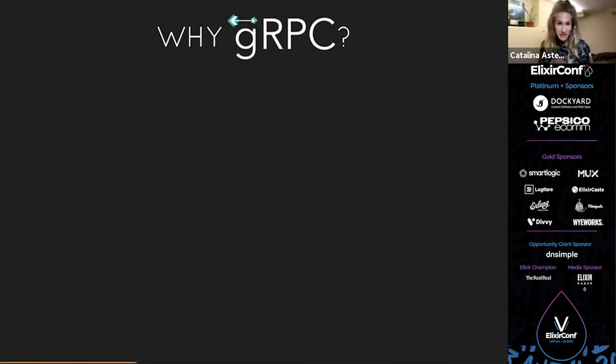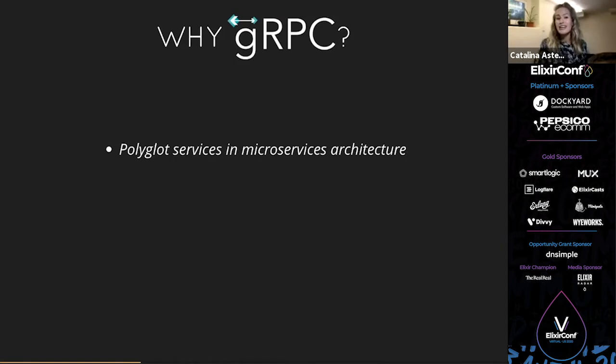So why did we decide to use gRPC at NAV? gRPC is great for when you have microservices in different languages. Like I explained, we have Go, Python, JavaScript, and Elixir. This made it really awesome for us because you can define your service and its methods once and then generate code for all of these languages by just running one command — and I'll show you that in a little bit.